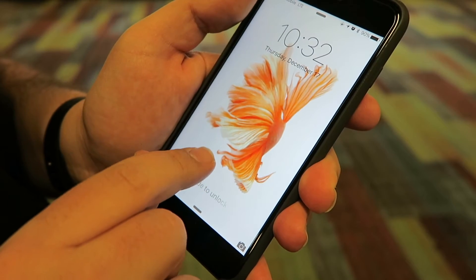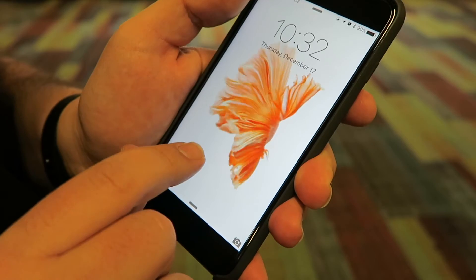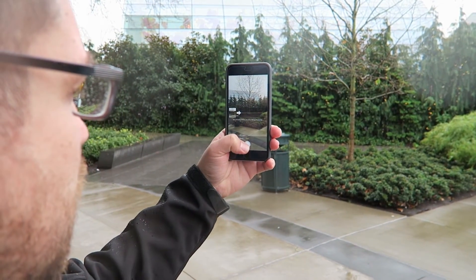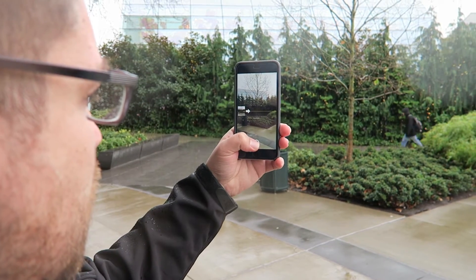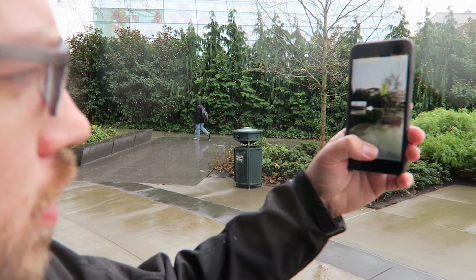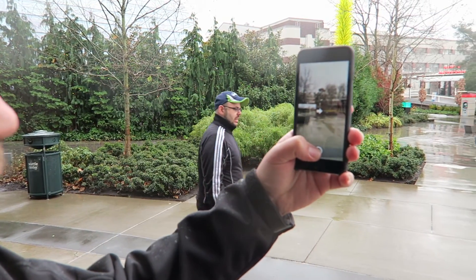When turned on, right after your photo is taken, your camera will record a short 3 second clip after the photo is taken. The new EyeSight camera also includes Panoramic mode, which is up to 63 megapixels, up from 43. The iPhone 6s Plus model also features optical image stabilization, which unfortunately you still won't find in the iPhone 6s model.